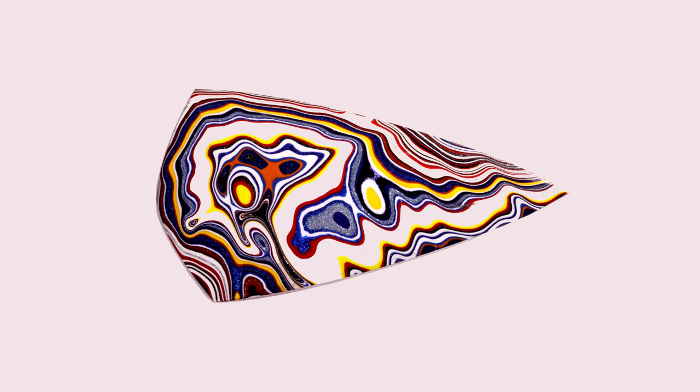From a metaphysical standpoint, Fordite is said to help people get into the flow, and the abstract patterns are said to help people generate new creative ideas. We have a number of Fordite cabochons on our Heart of Stone Studio website, www.heartofstonestudio.com.